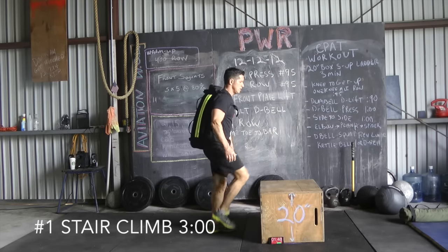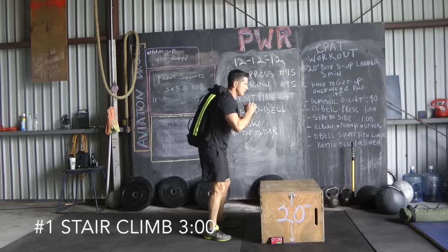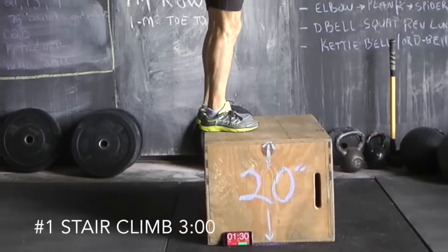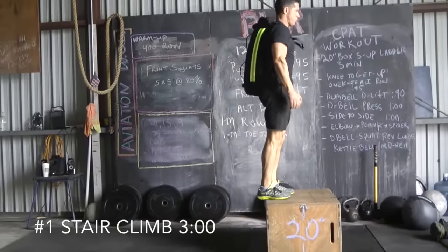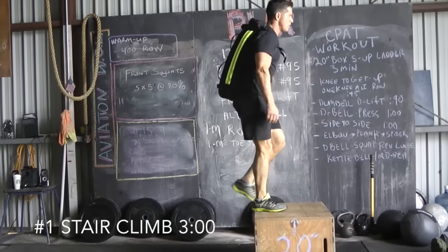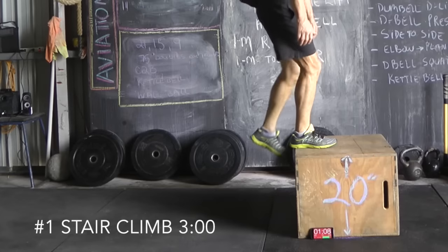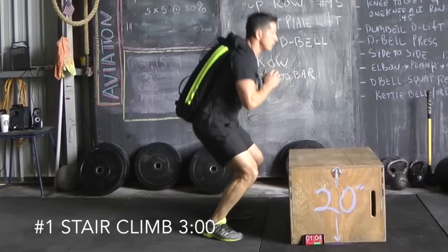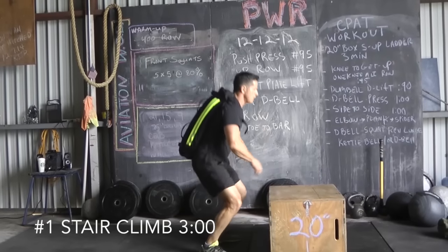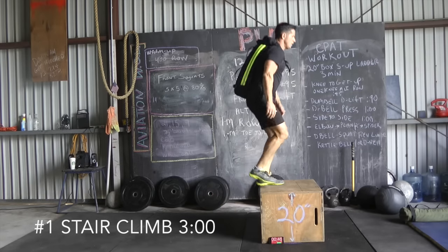Remember, proper form is important. This is the CPAT workout and we're trying to strengthen the muscles and increase your cardio conditioning, so go as fast as you can but keep proper form. When you step up onto the box, step all the way up; when you step down, step all the way down. When you do your squats, drop your hips at least parallel with your knees. Pace yourself — the machine only goes about one step per second, so you can't run on the step machine. The idea is to strengthen the muscles and keep your breathing down as much as you can.